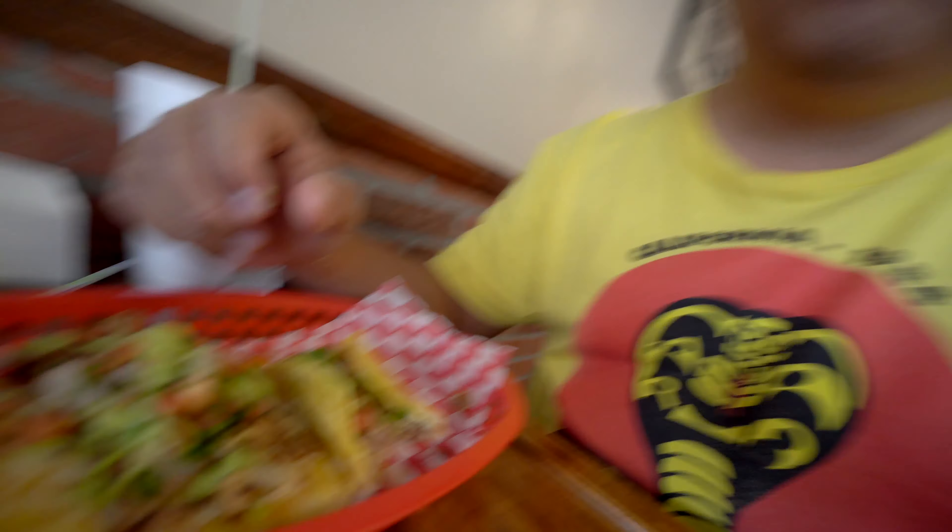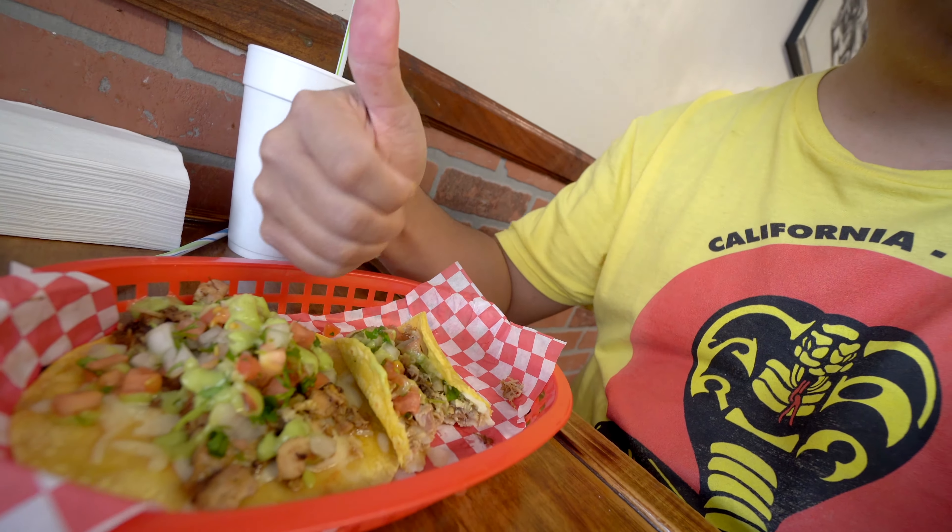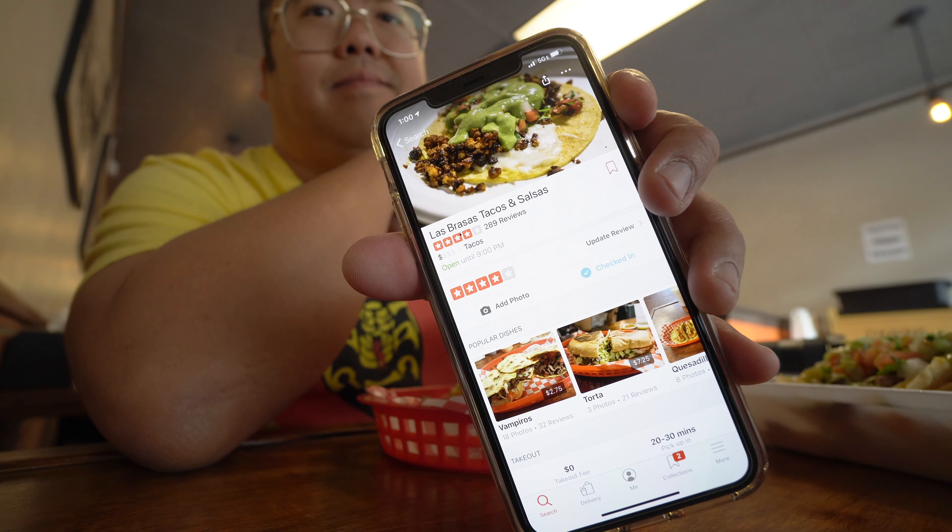I usually don't go for corn tortillas, but I did here today. You can also get tortas here, and their quesadillas — they're stunning. I love their quesadillas here; I think some of the best I've ever had. Thumbs up to just about everything here.